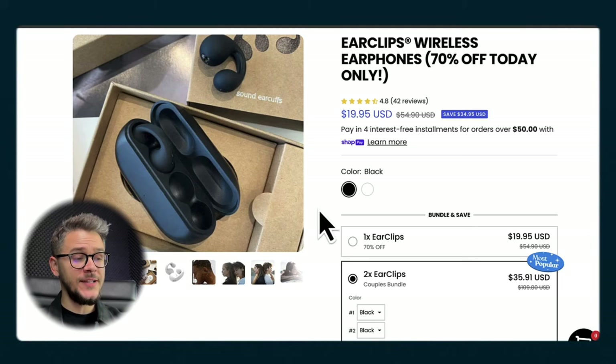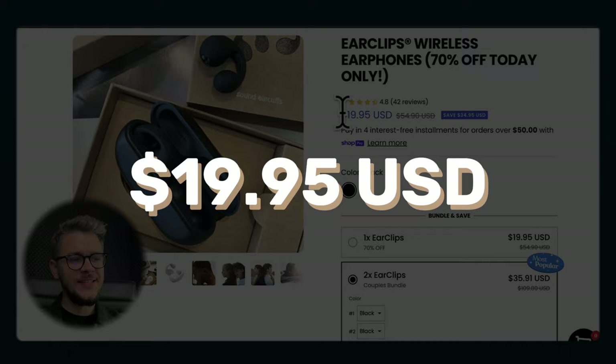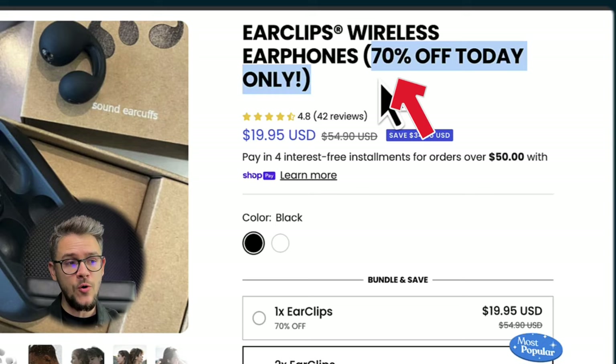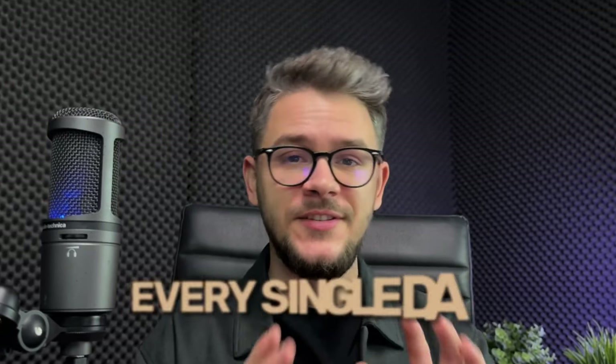This is the first product I decided to sell. This is the actual store and the product page. I placed the product at $19.95 — I'm getting it for around $7, so that's a pretty good profit margin. I used the name of the product and added '70% off today only,' using a scarcity method because people will think the discount is only for today, but in reality I'm doing that discount every single day.